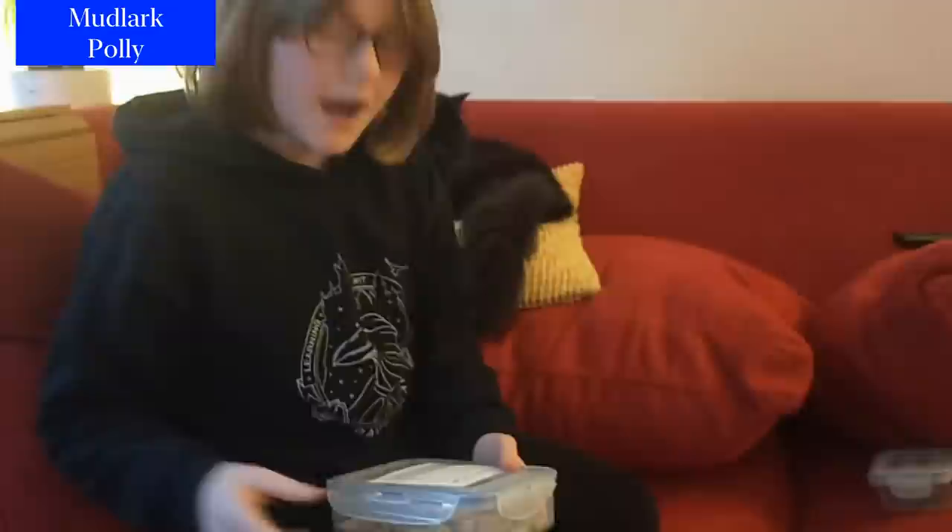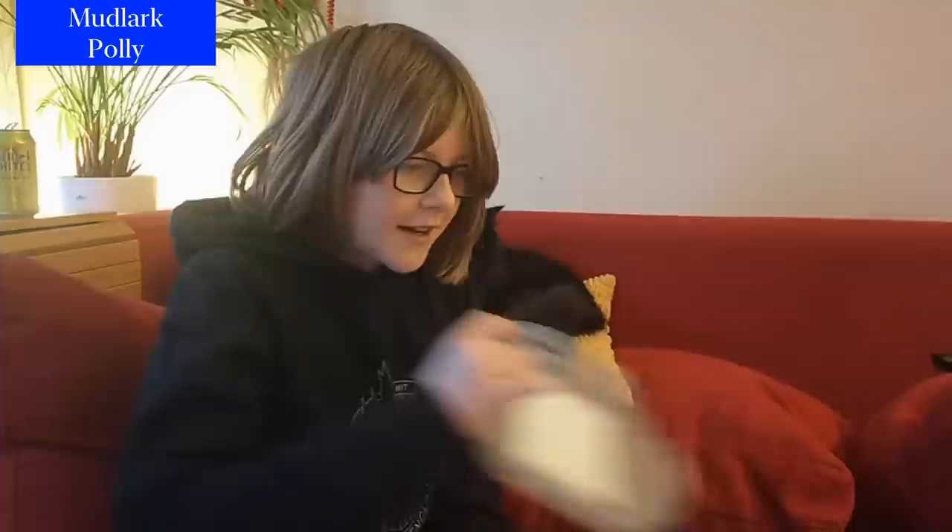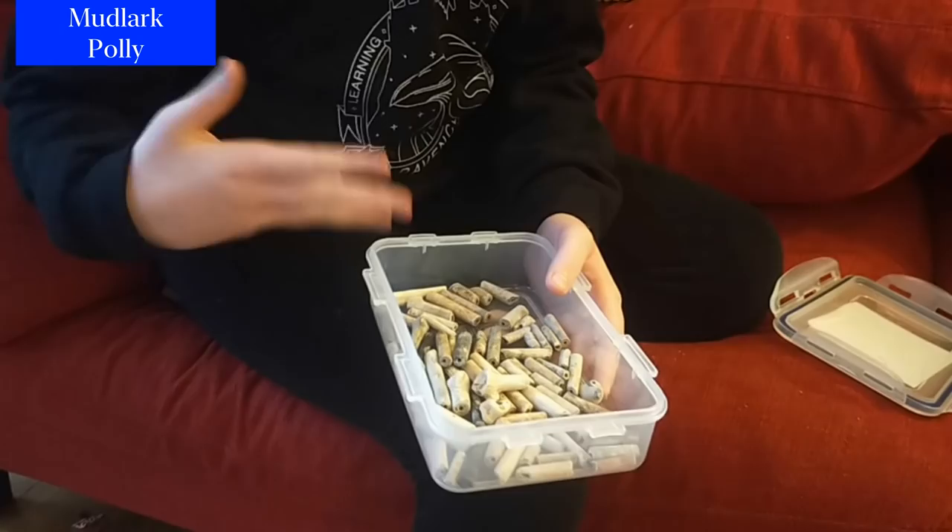Hi, my name is Polly and I go mudlarking in Deptford around the River Thames. I'd like to show you some stuff that me and my mum have found. We've collected pipes — the first time we got one, a man came over and gave us a pipe. We were really confused, but we wanted to find some pipes ourselves, so we did. Here we've got our collection of pipes.